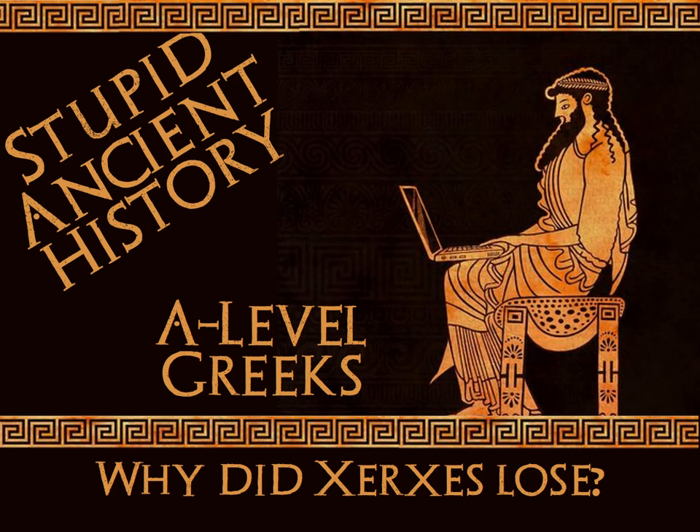Welcome to Stupid Ancient History, Stupid A-level Greeks. Today we're going to look at the reasons for Xerxes' failed invasion. This is one of three prescribed debates for the course, the other two being causes of the Peloponnesian War in 431 and reasons for Athenian failure overall.